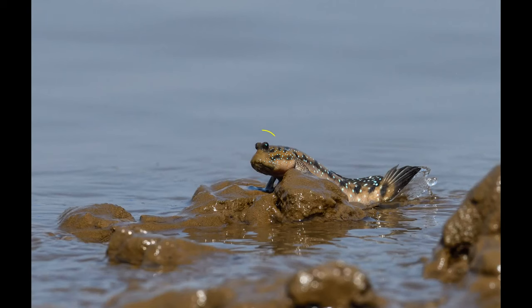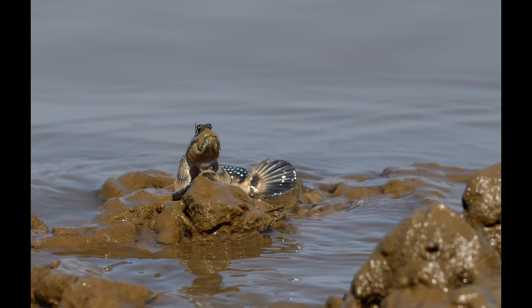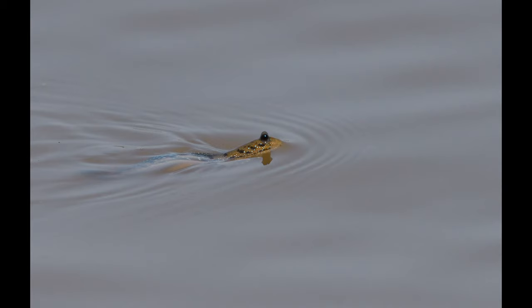Mudskippers have an unmissable pair of protruding eyes located on the top of their flat heads. These are well adapted to vision on land and keep a good watch out for prey as well as potential predators. The eyes provide a good all-round view. They sit on stalks while the rest of the body is safely underwater. Unlike other fish, mudskippers prefer to swim with their heads above water, their eyes giving them a good 360 degree view.